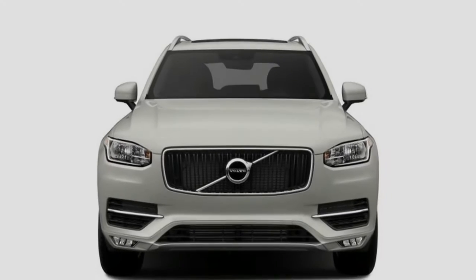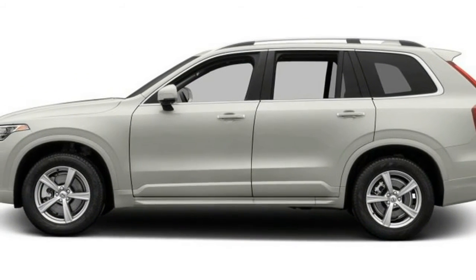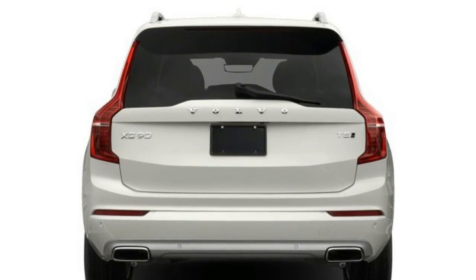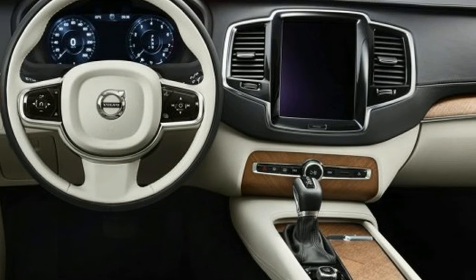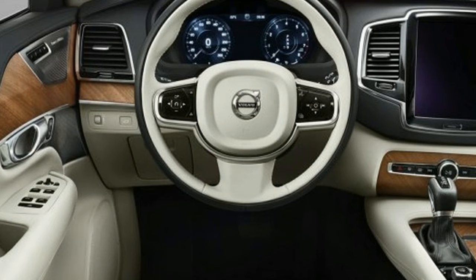Three new colors replaced three outgoing ones, and the T8 plug-in powertrain is now available even in the entry-level Momentum trim level. The plug-in powertrain has a new battery pack that nets five extra miles of EPA range compared with previous models, and all three powertrains have seen bumps to their EPA ratings.